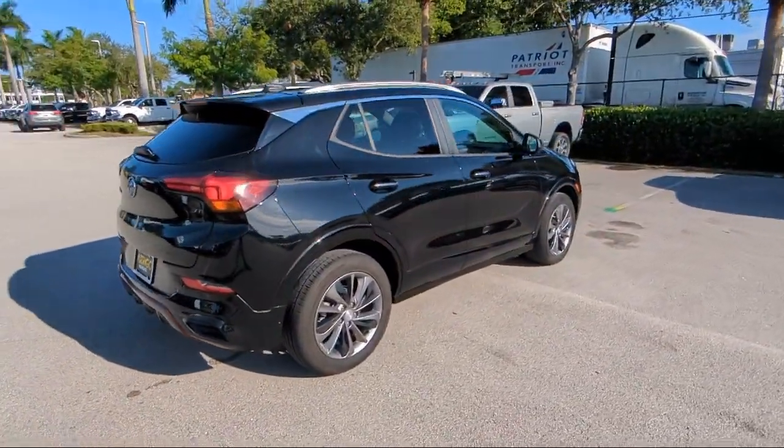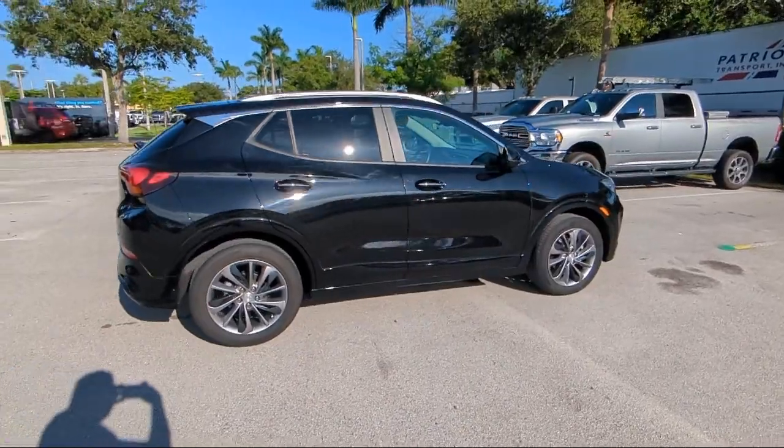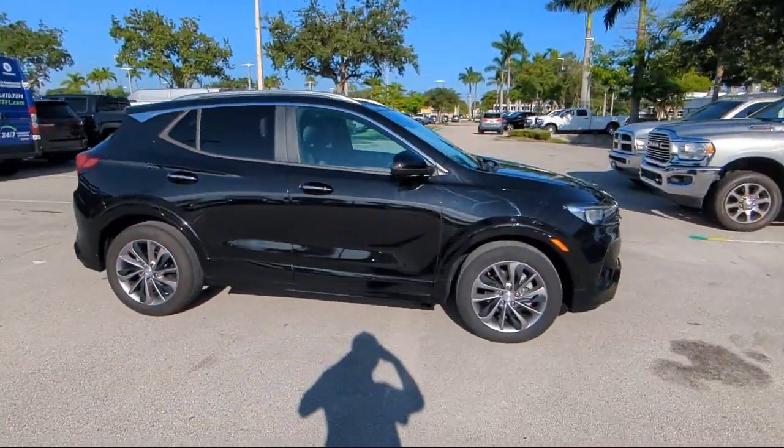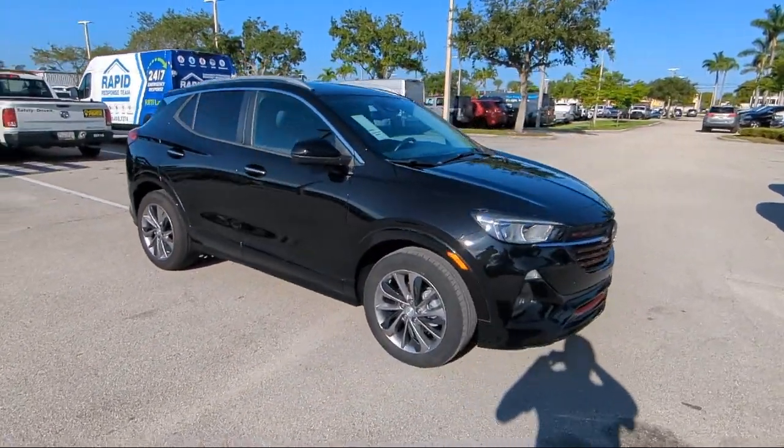Heated Driver and Front Passenger Seat, Sirius XM Satellite Radio, Auto High Beam Headlamp Control, Speed Sensing Steering, and has less than 30,000 miles on the odometer.